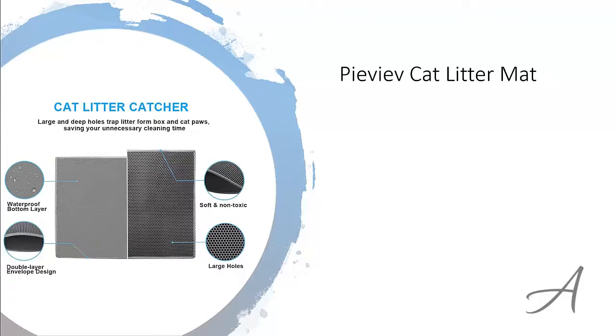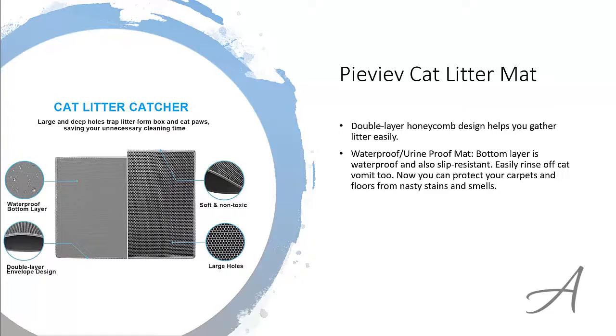The one that made our list is the PIVIV Cat Litter Mat. This mat has a double layer honeycomb design that lets you gather the litter easily. The bottom layer is slip resistant and waterproof so now you can protect your carpets and floors from nasty stains and smells. If you ever get cat vomit on it, it's really easy to rinse off too.